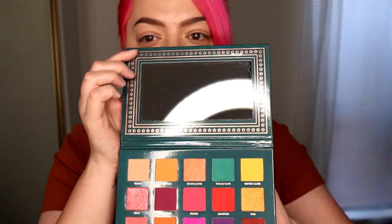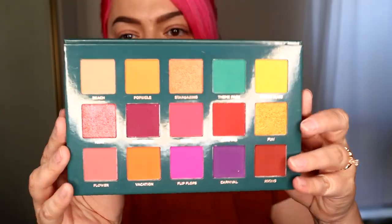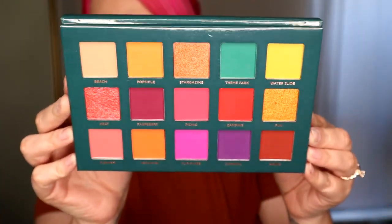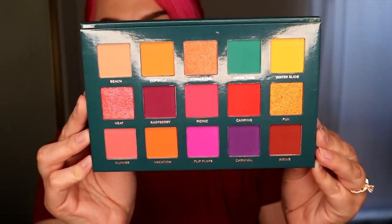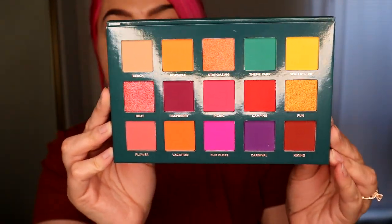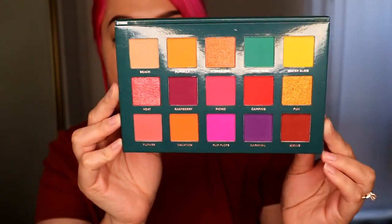This is the front of the palette. It does have a mirror and there are 15 shades in this palette. Look at how gorgeous this is — super summery, super tropical, very very pretty. I love the color story on this palette.